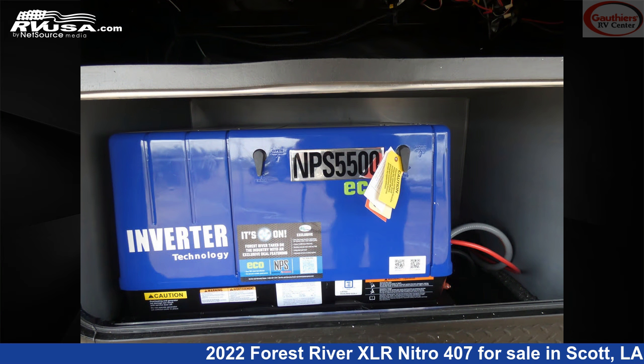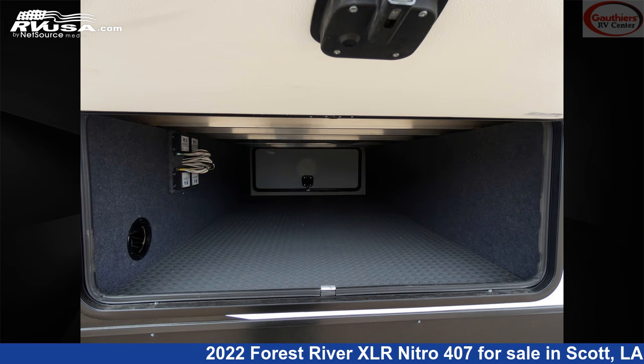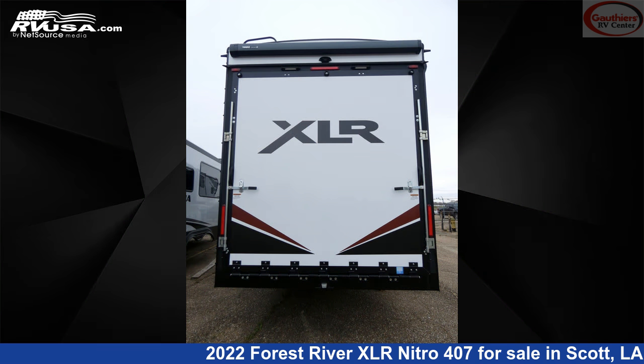This new Forest River is 45 feet 2 inches in length and features three slide-outs, a maple interior, sleeps 6, refrigerator, stove top burner, spare tire kit, leveling jacks, air conditioning, awning, skylight, CO detector, water heater, auxiliary battery, and 102 gallons fresh water capacity.